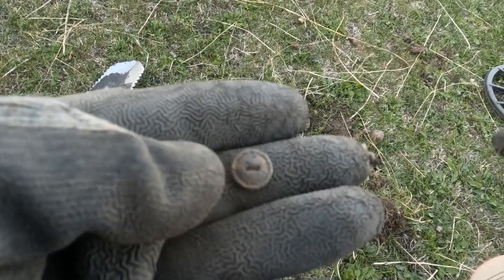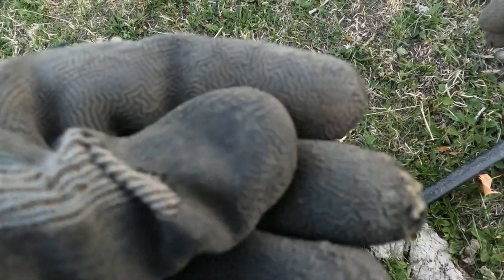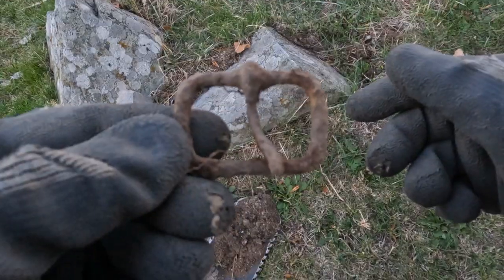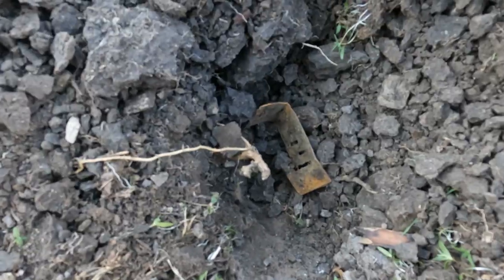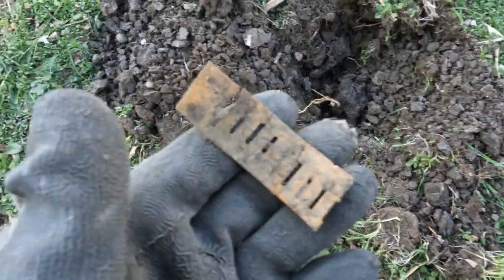It's ringing 25. Yeah, we're doing pretty good on personal items today - hopefully we can get a coin or something, that'd be awesome. Iron buckle was ringing up an eight, super loud. Look what we got here - harmonica reed. Nice.